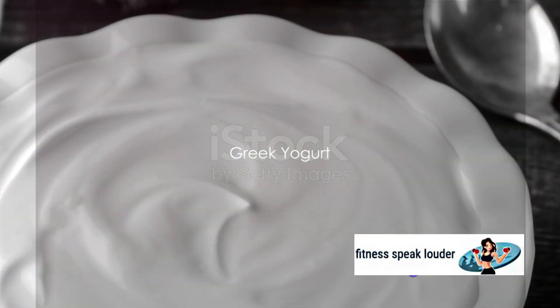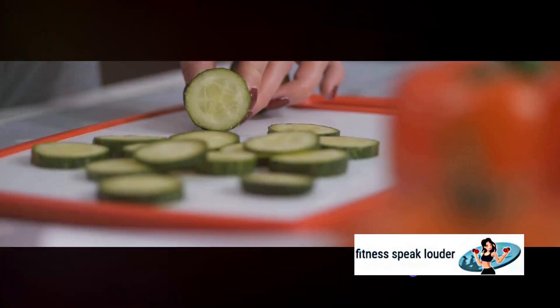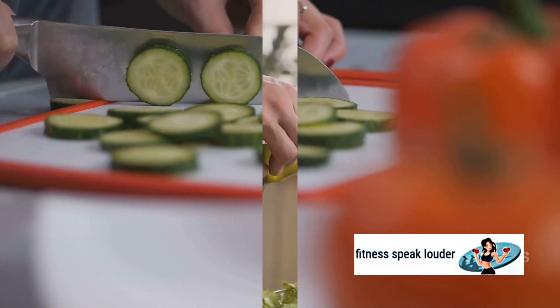We then have Greek yogurt. It's high in protein and probiotics, which can improve gut health and insulin sensitivity. Next in line is the humble cucumber — it's low in carbs and high in water content, making it a great choice to keep blood sugar levels in check.